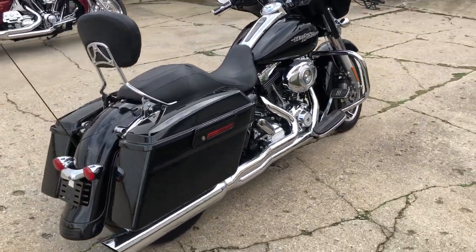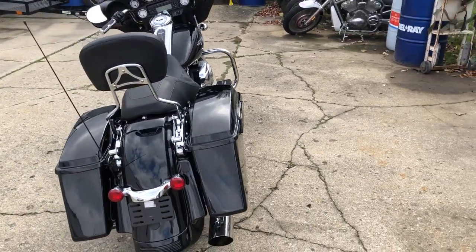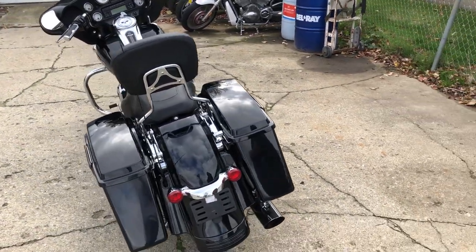Good looking bike. You can have it for $11,499. Give us a call, guys. We'll get it done. 810-648-9500.